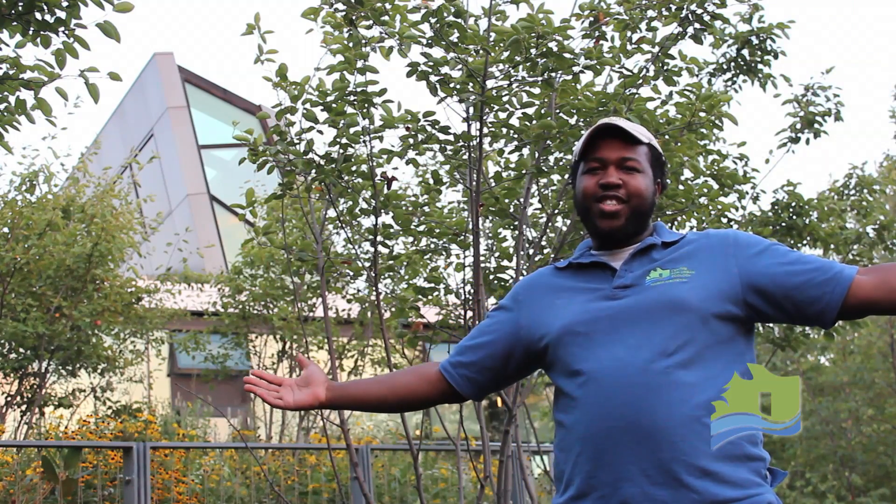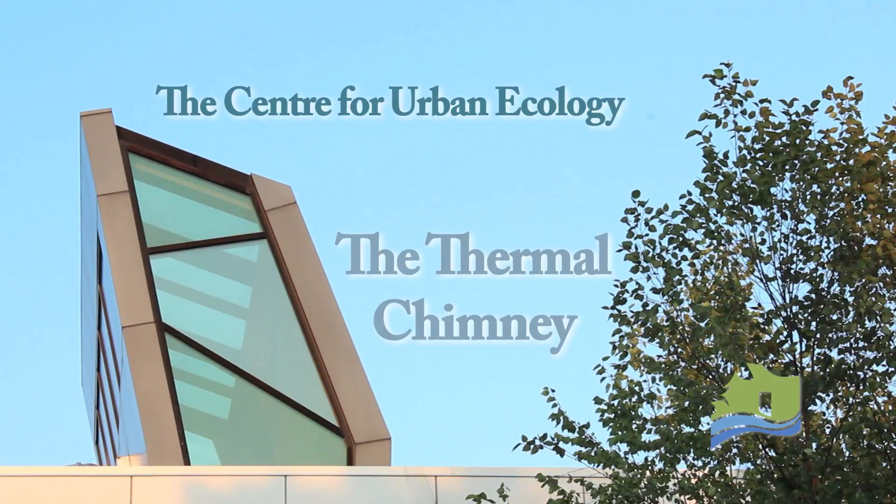Hey guys, it's G to the Risley, back in your screens again. Today, I'm going to tell you a little bit about our Thermal Chimney at the Centre for Urban Ecology.